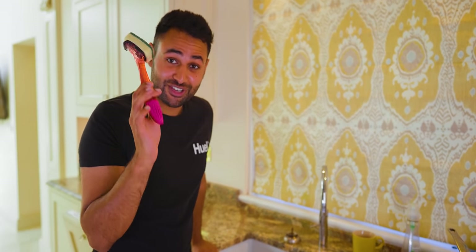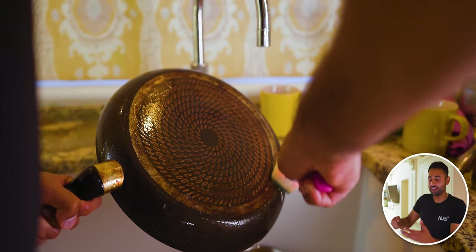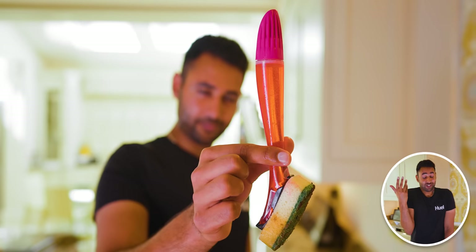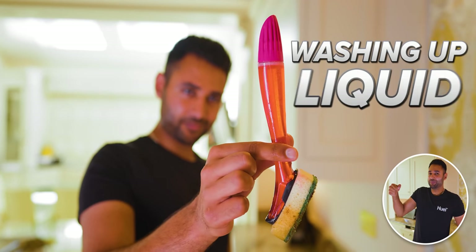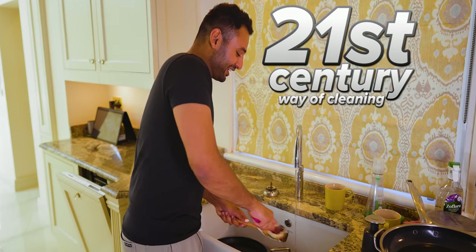And I get it — putting a washing-up sponge on the end of a stick feels like caveman logic. But the result is truly wonderful. Because this stick is not just a handle that allows you to get a better angle and keep your hands away from the muck — it's also a reservoir to store your washing-up liquid and release it bit by bit into that sponge. It's a very 21st century way of cleaning.